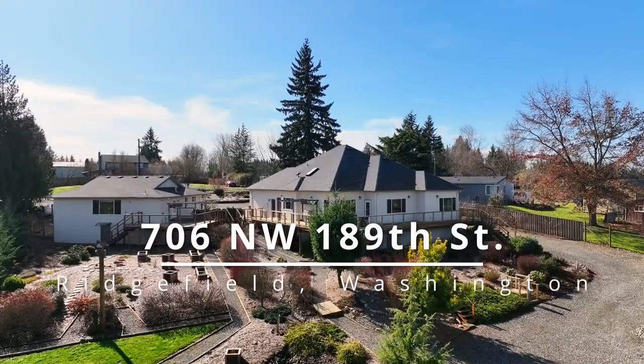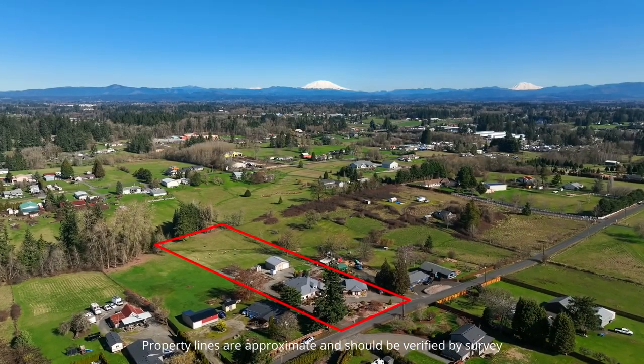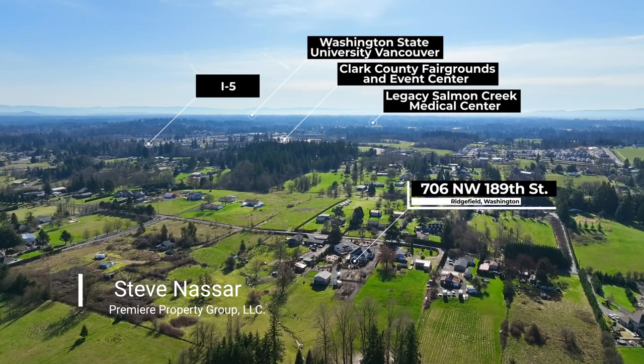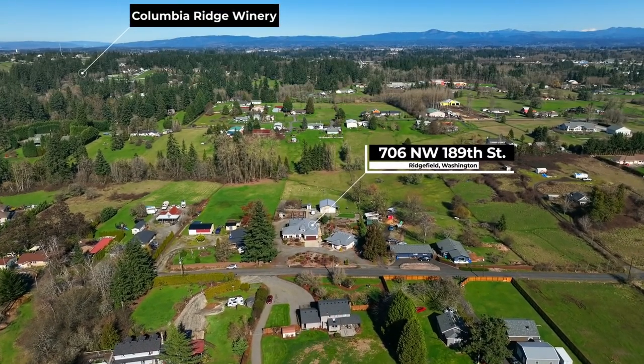Experience convenient close-in country living with mountain views on two and a half peaceful acres in Ridgefield, Washington. This country estate with a bonus ADU has easy access to the freeway, shopping, the fairgrounds, entertainment, local wineries and much more.